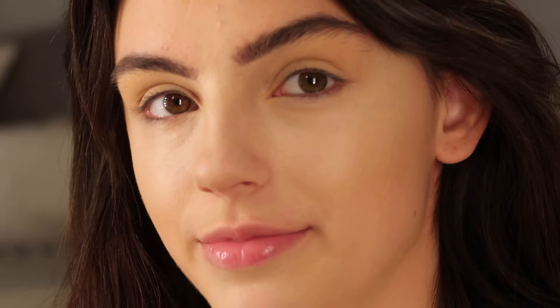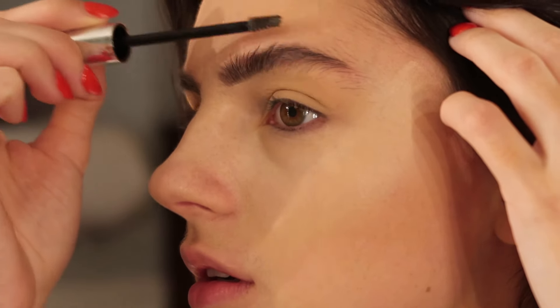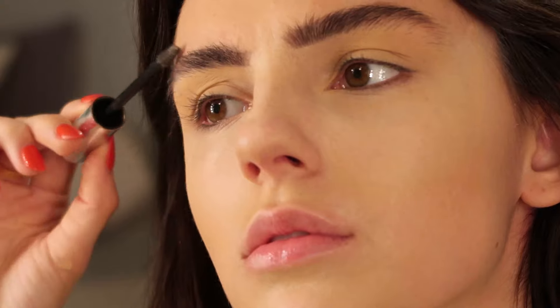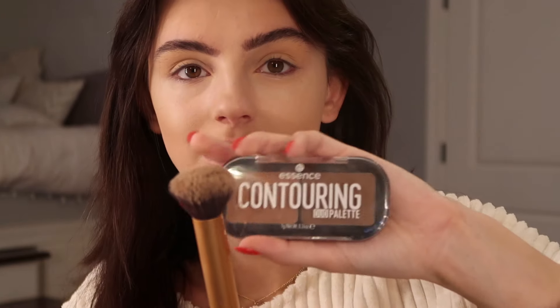I'm going to use Sigma Beauty Tint and Tame in the eyebrows. For contour I use the Essence contouring palette.